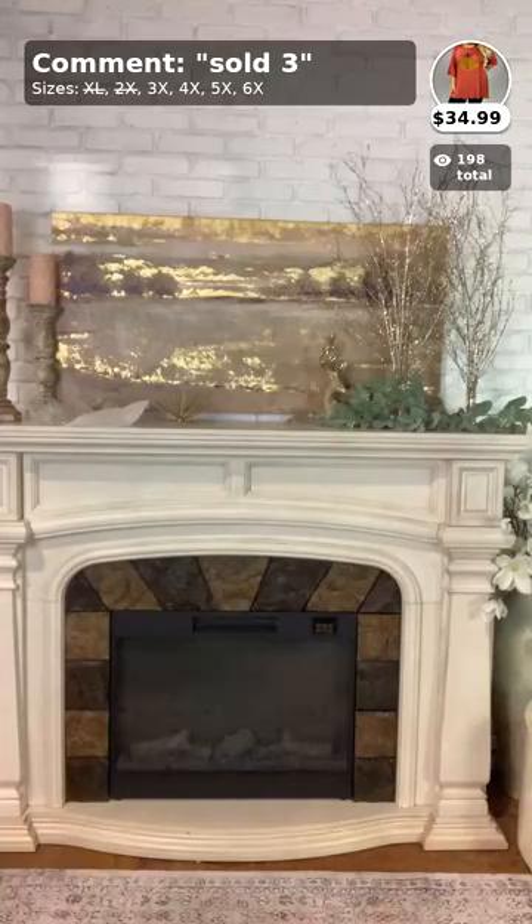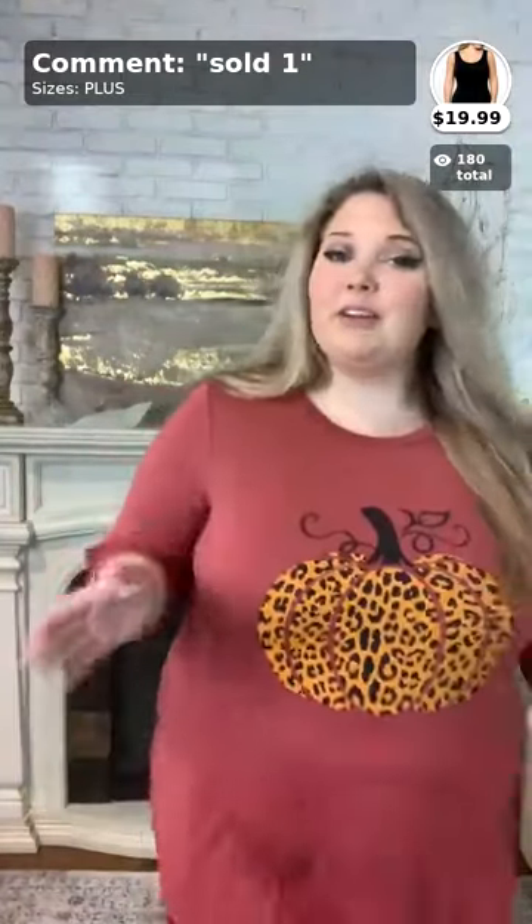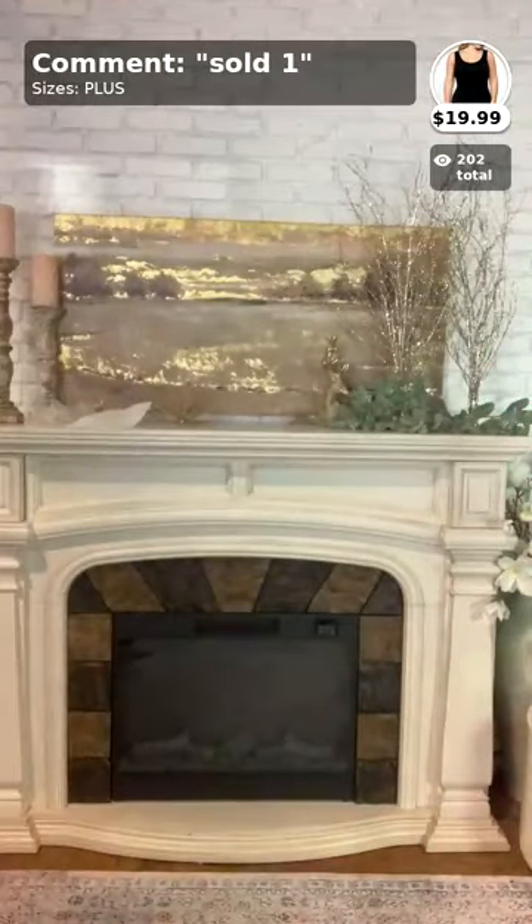So since we went to number three first, I'm going to go back and talk about numbers one and two on the comments sold. I'm on a different computer today, so that's why I'm going back and forth. Again, number three — if you want this one, comment below 'sold three' and your size. It comes in 3X, 4X, 5X, and 6X.